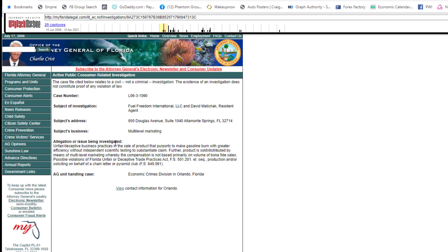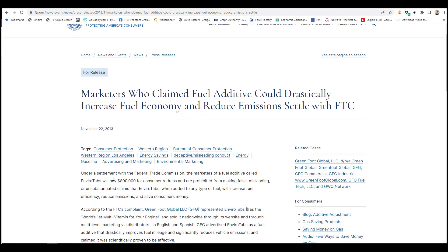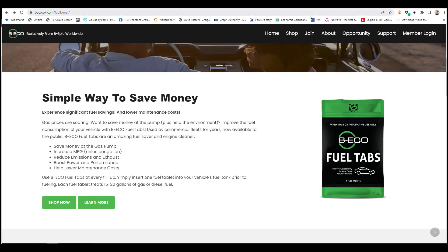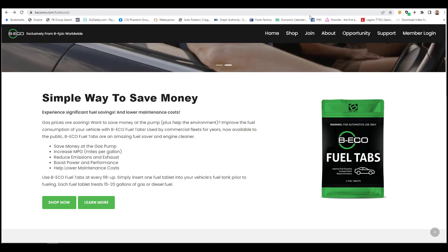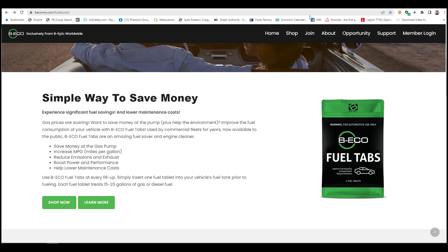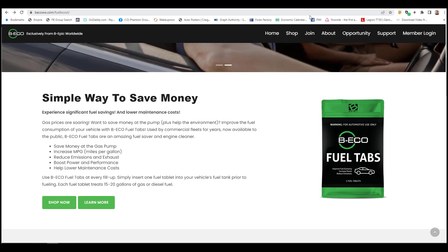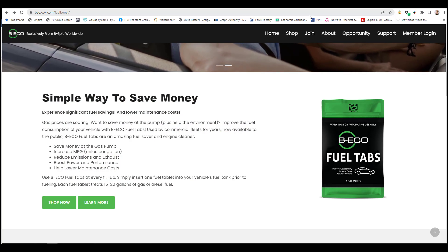Fuel Freedom International's claims were so good they caught the attention of the Florida Attorney General's office, which opened an investigation in 2006. After over a dozen complaints, the company was found to have bad business practices and had to pay $100,000 in fines. Greenfoot Global LLC got busted by the FTC and had to pay $800,000 in consumer fines. I'm not saying B Echo is exactly like those companies, but their delivery method — tableting fuel — and claims of saving gas are similar.